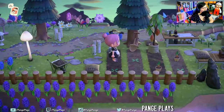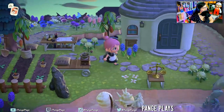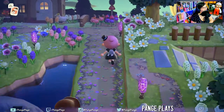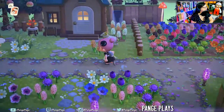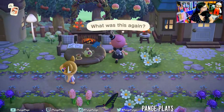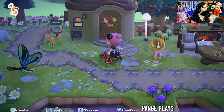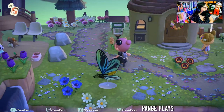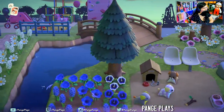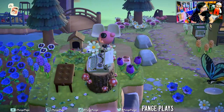Look at this little garden — super cute. The lost item here is perfect. This little dog park is super sweet.